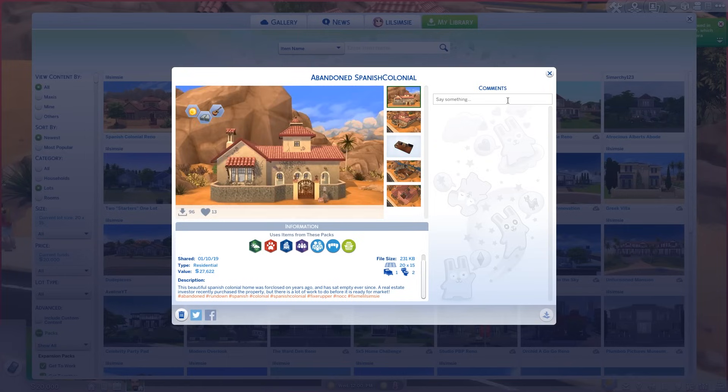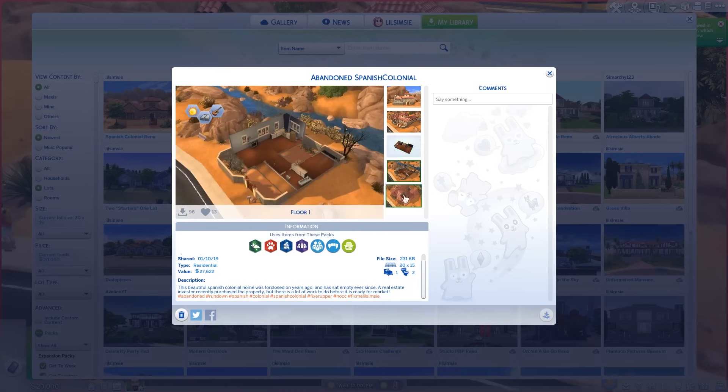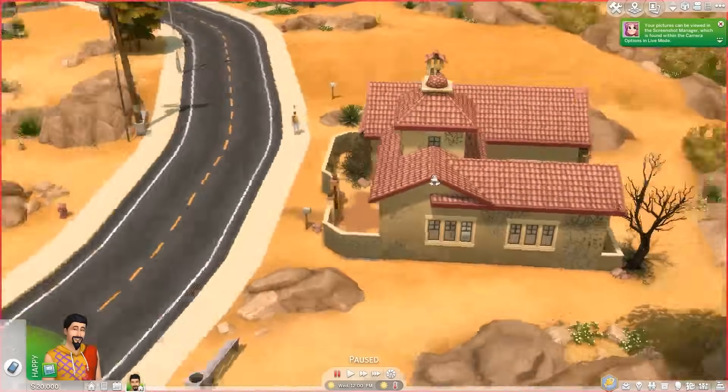I think it's so detailed and cute, and it's not furnished because it was abandoned and foreclosed upon. But I think that the shape of it is really cool and the architecture of it is really cool. So we're gonna go ahead and give it an attempt at a renovation.